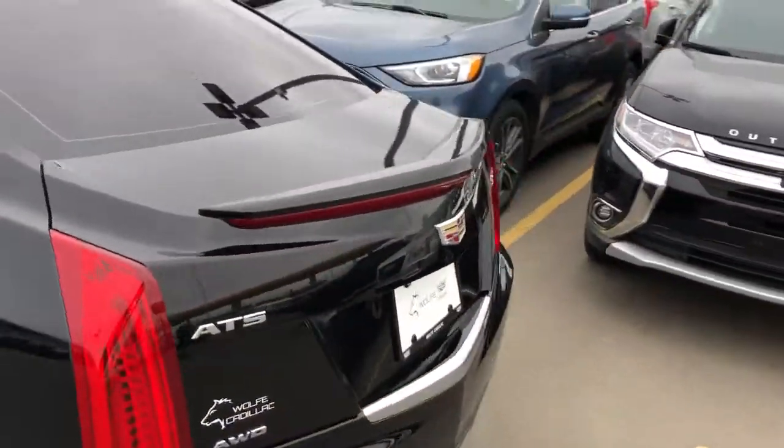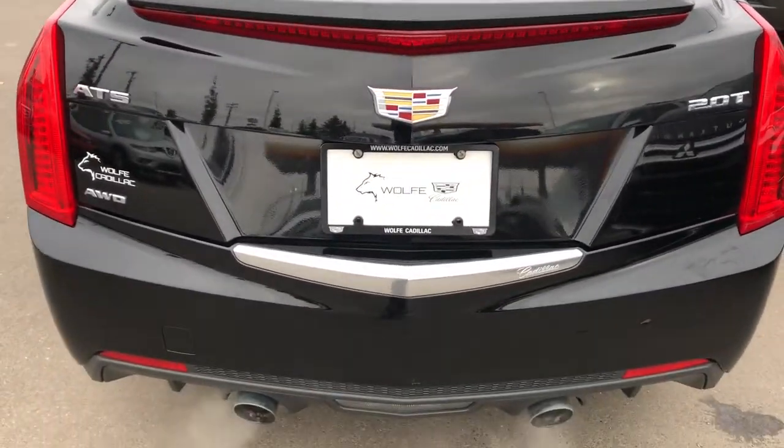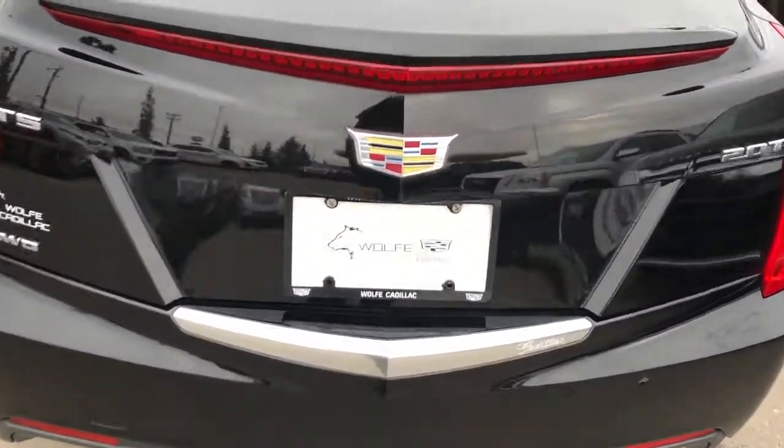And then around to the back of the vehicle we have a nice little spoiler there with our brake light built in, dual exhaust and 2-litre turbo badging, and plenty of storage in the trunk.